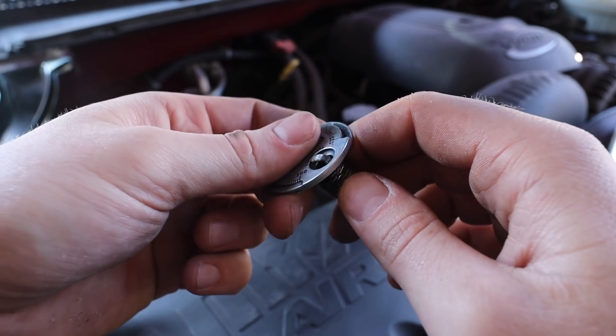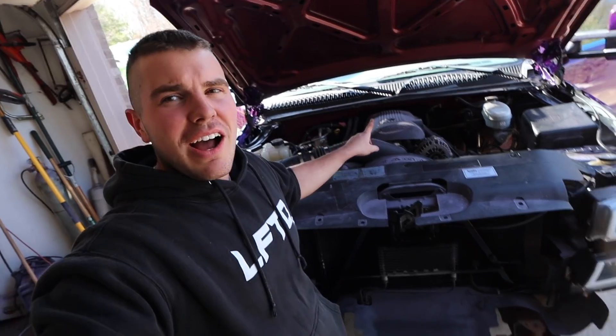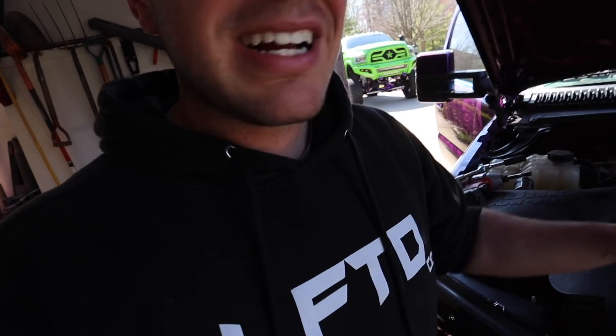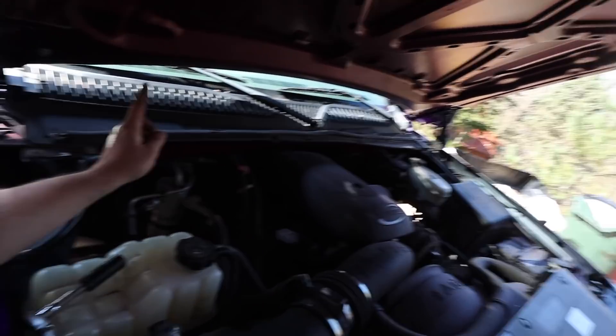I gapped it out just a hair and now we're at just over 0.40. About three plugs in, all of them have been slightly under-gapped — that could be the source of our idle issues and the misfire code. I'm going to run through the rest, bring them all to a 0.40 gap. If this motor actually wants 0.60, then we're way under-gapped. There's a whole thing about how around 2004 Chevy changed from 0.60 to 0.40 when they switched plug types, so hopefully 0.40 is the solution.